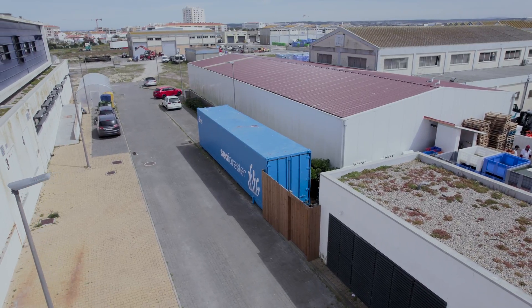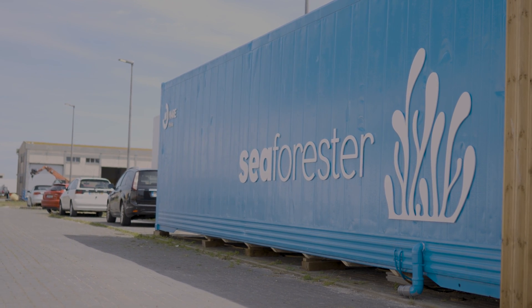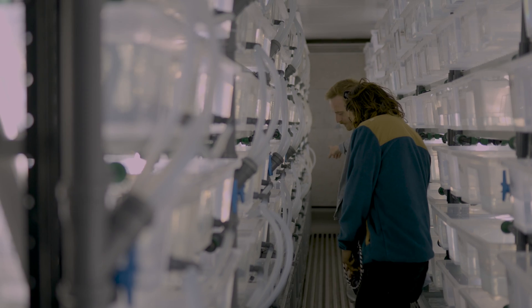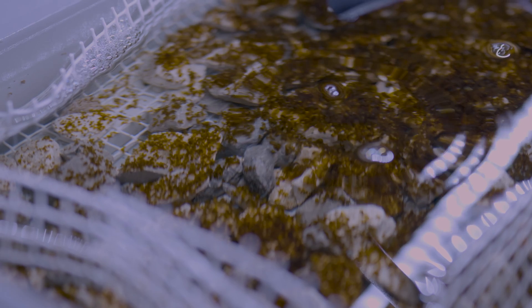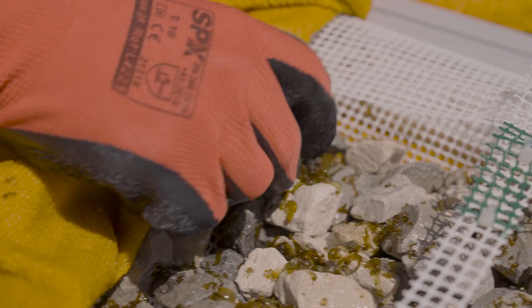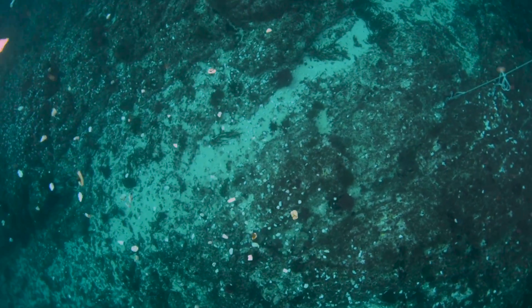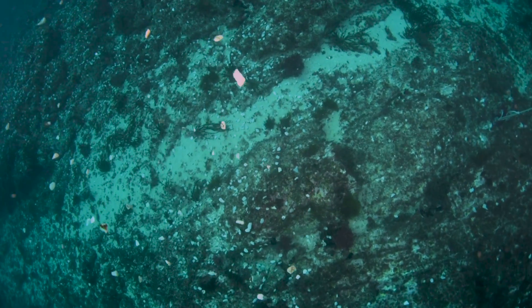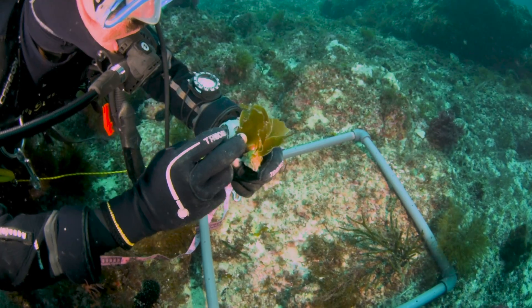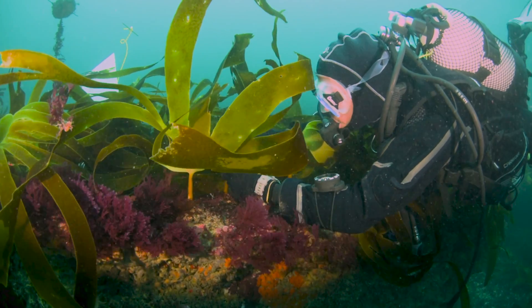Just as reforestation efforts on land rely on having robust seedling nurseries, kelp forests need the same, which is why SeaForester is building mobile kelp nurseries inside of shipping containers that can be transported anywhere they are needed. Using the green gravel technique, baby kelp can be grown on stones in a controlled lab setting, then outplanted into the damaged ecosystem when they are mature enough to survive, which dramatically increases the survival rate.